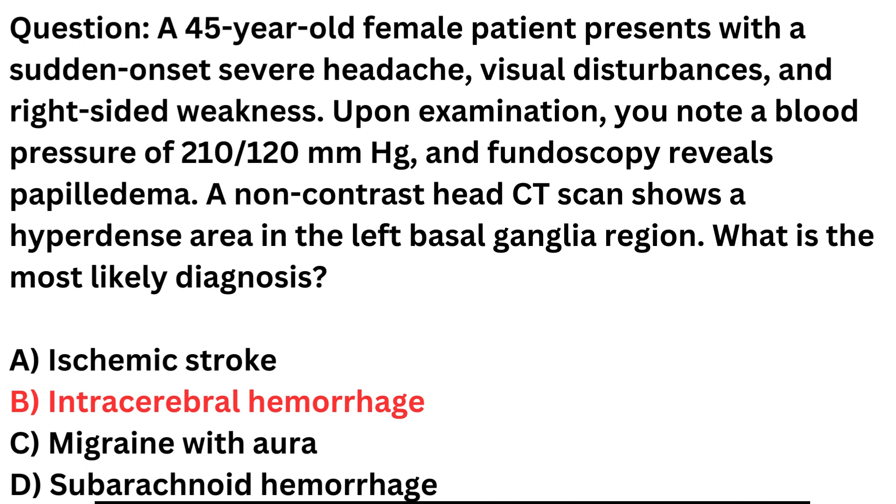Sudden-onset severe headache: A sudden and severe headache is a common symptom of ICH. It often occurs abruptly and is described as one of the worst headaches a person has ever experienced. Visual disturbances can occur in ICH, often due to increased intracranial pressure. Papilledema — swelling of the optic disc — noted on fundoscopy is an indicator of increased intracranial pressure.